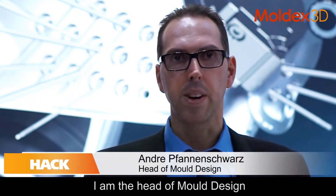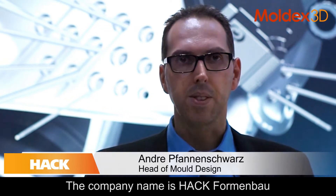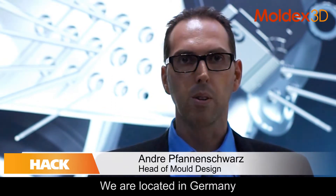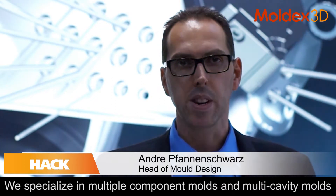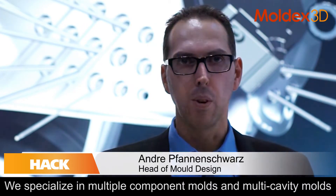My name is André Prennenschwarz. I am the head of mold design. The company name is Hack Frommenbau. We are located in Germany and we are specialists of multi-components and multi-cavity molds.